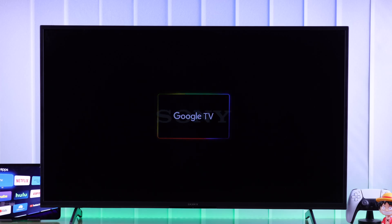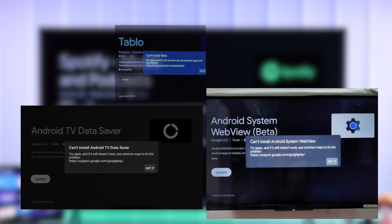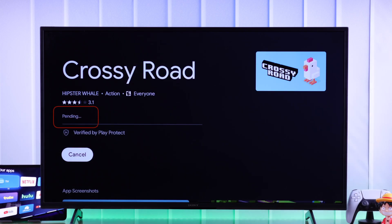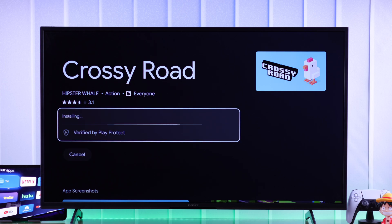While trying to install apps on your Sony Bravia Google TV, if you're getting an error like many other users report that says 'can't install app, try again', it stops on pending, or the download stops at 100%, then let me show you how to fix app installation issues on your Sony 4K Smart TV.